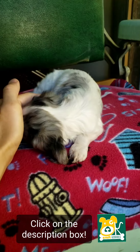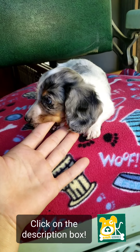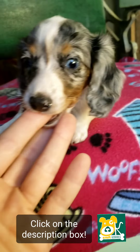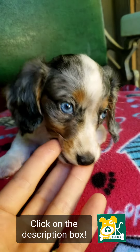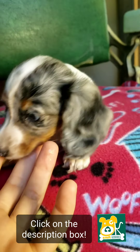As you can see, she's very relaxed and submissive. She does have two blue eyes, and that just means where the dappling has hit her eye. She's not blind — she can see.